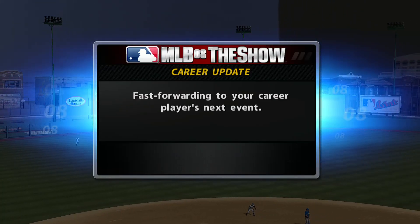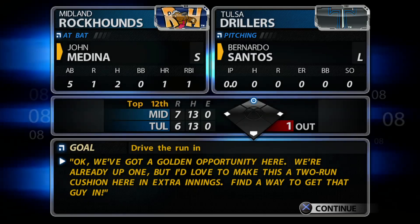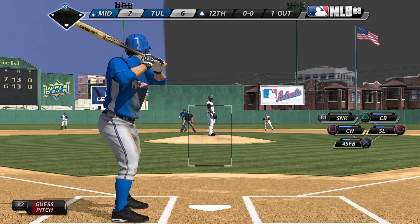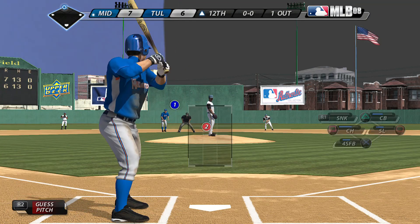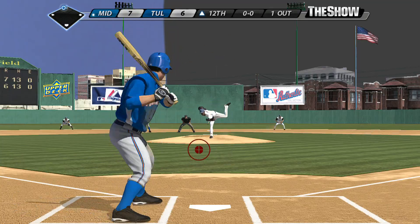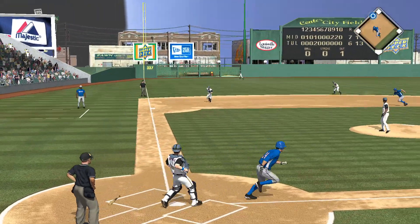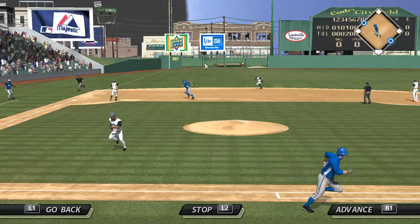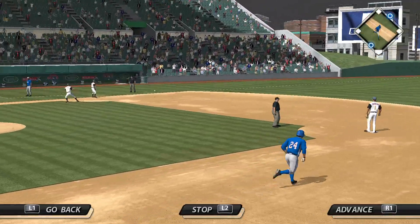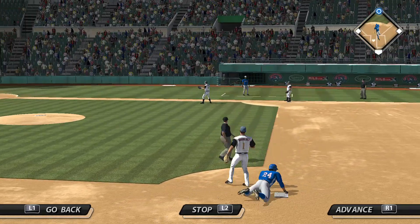We'll rejoin our ballgame late into extra innings. John will step in with a big opportunity to get that insurance run home from second. Now the first pitch — line to left, and that's in there. Base hit. And the runner is in from second.